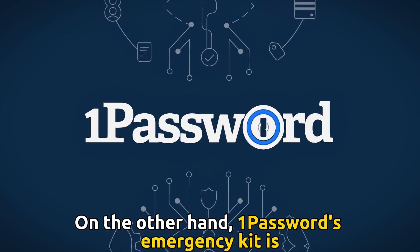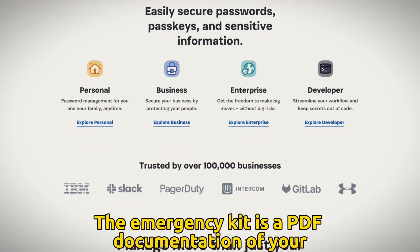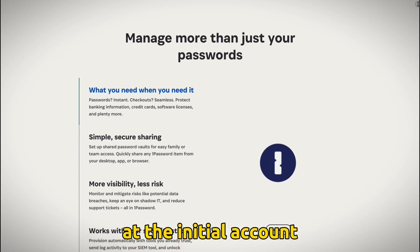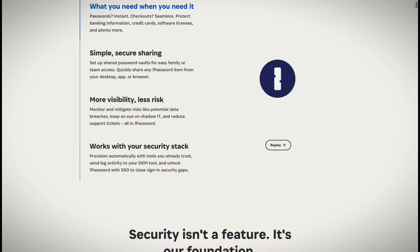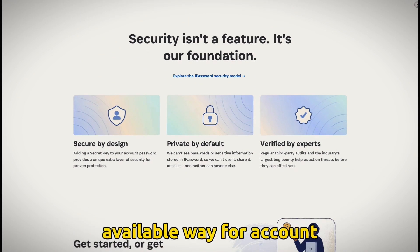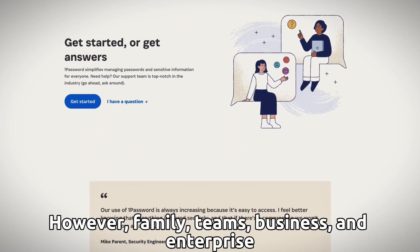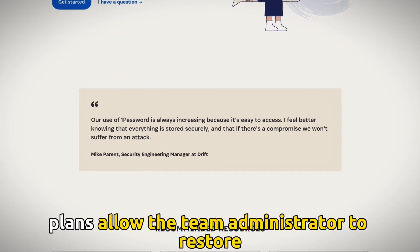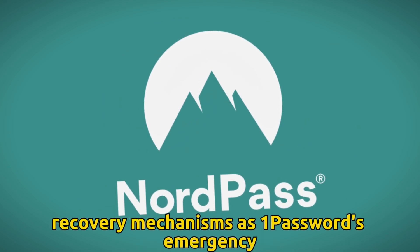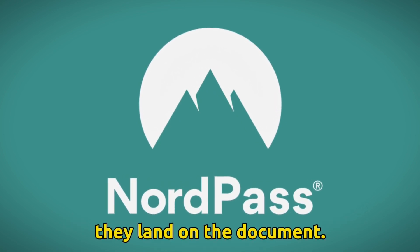On the other hand, 1Password's emergency kit is equivalent to NordPass's 24-digit recovery code. The emergency kit is a PDF documentation of your account password and credentials, generated at the initial account setup for recovery purposes. Users are urged to have printed and digital copies of the emergency kit, as it is the only available way for account recovery with 1Password. However, family, teams, business, and enterprise plans allow the team administrator to restore their members' access. Therefore, NordPass offers more secure password recovery mechanisms, as 1Password's emergency kit can grant anyone access to the account once they land on the document.